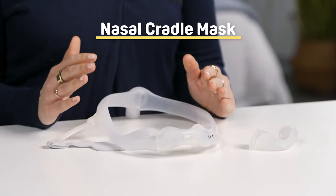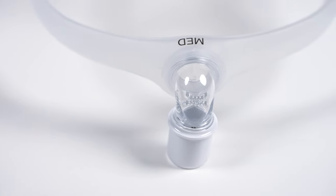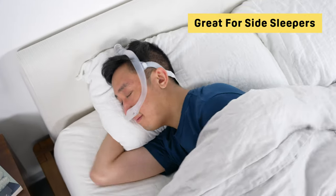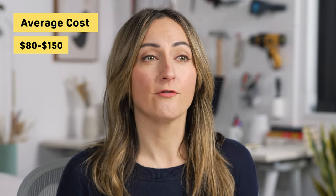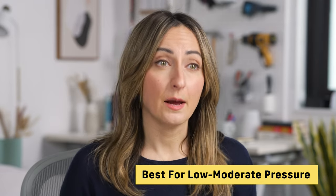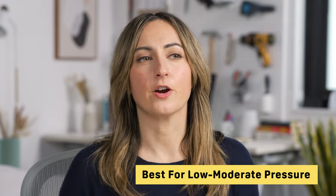The next type of mask is a nasal cradle mask. This type is similar to the nasal pillow mask, covering only the nostrils and leaving the mouth and rest of the nose uncovered. But the key difference is that a nasal cradle mask features a cushion that covers both nostrils rather than two separate cushions for each nostril. These are also a great option for side sleepers, as the cradle remains in place even when your head is resting on a pillow. The average nasal cradle mask costs between $80 and $150. Similar to the nasal pillow mask, if you have allergies or are prone to nasal irritation, it may not be comfortable. Nasal cradle masks are best for low to moderate pressure settings; if you need high pressure levels, you may want to consider another type.